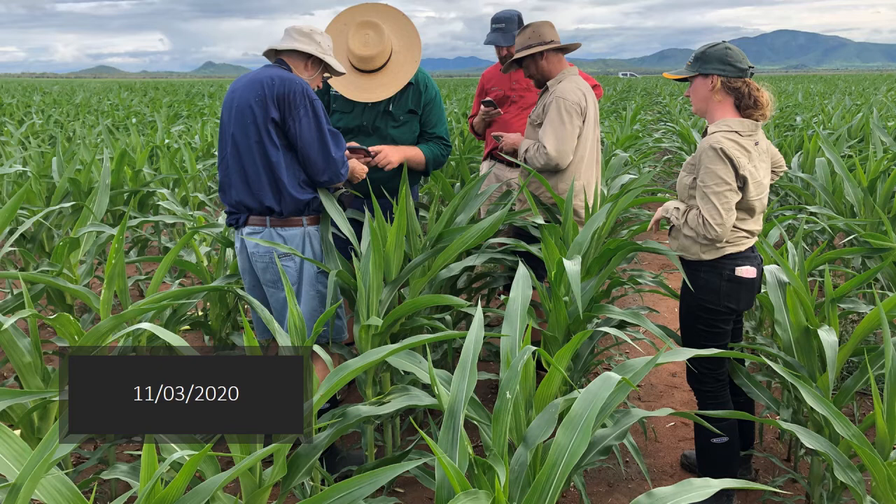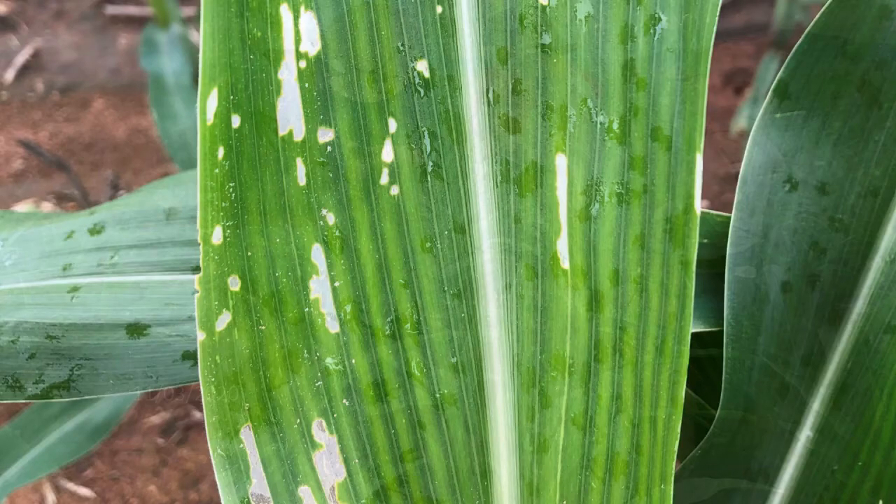In the first part of Brent's presentation, he talked about some of the things they had observed that led them to believe they had something other than the armyworm and helicoverpa species they were used to seeing in maize. The positive identification of fall armyworm was made from collections on the 11th of March 2020, in a field in the Burdekin, where Brent and colleagues Hugh Breyer and Lisa Kelly went out specifically to look at those infestations.